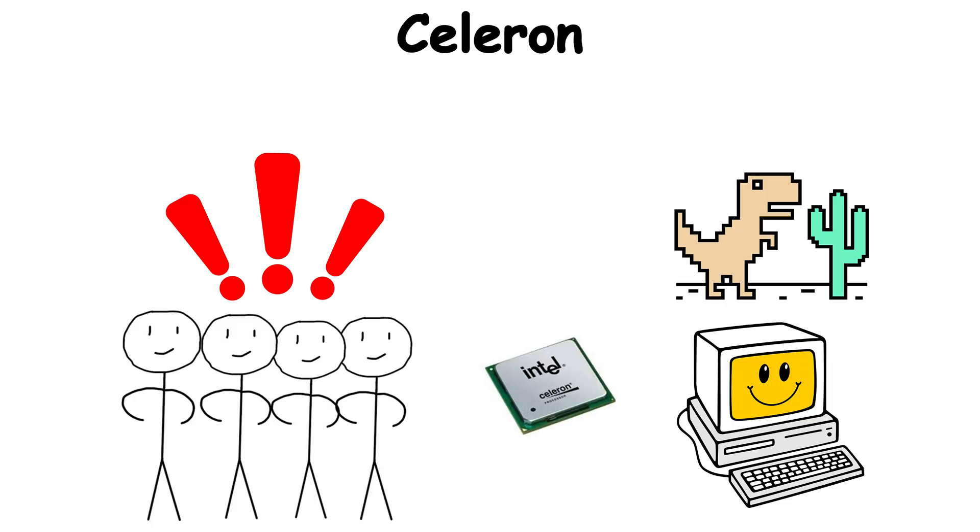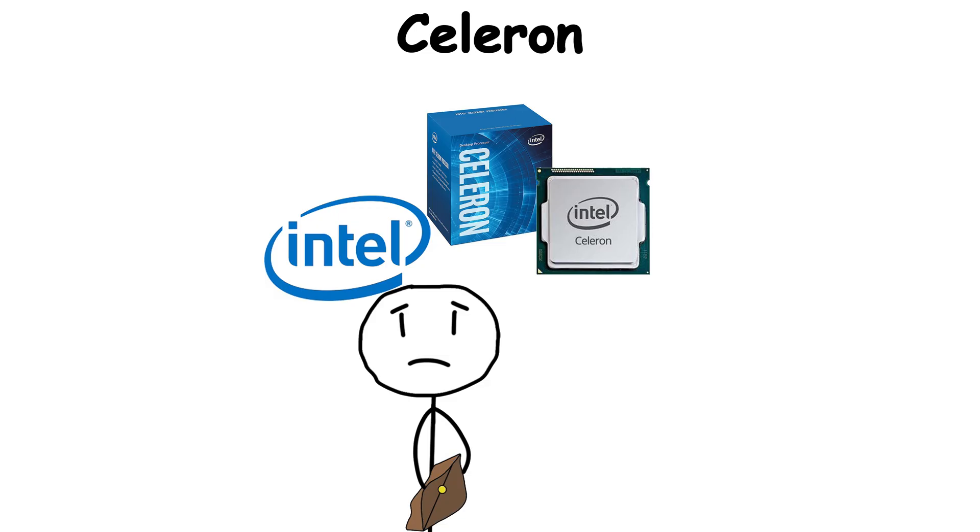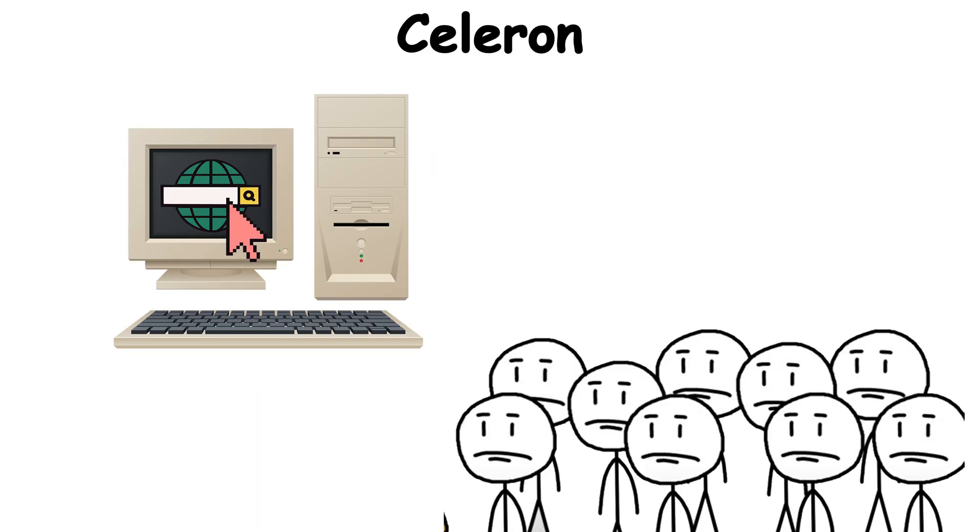Millions of households got their first taste of the internet on a Celeron-powered machine. For many, it was the gateway chip, the modest entry ticket into the digital age.